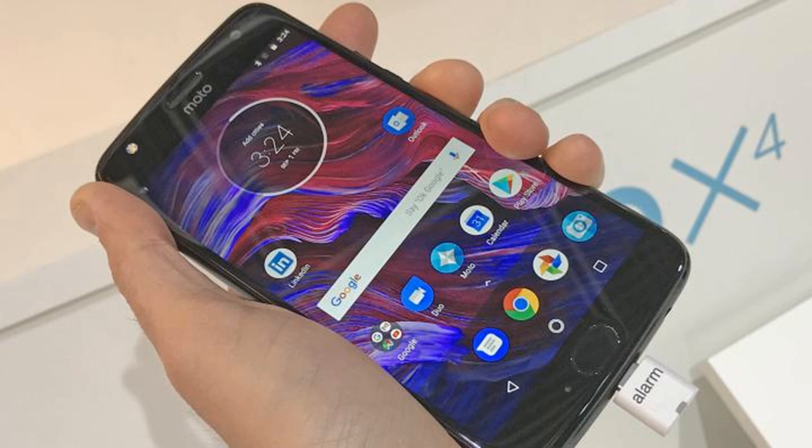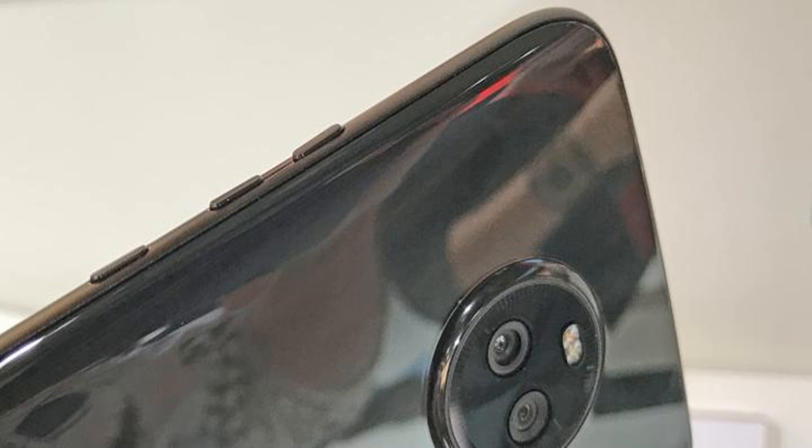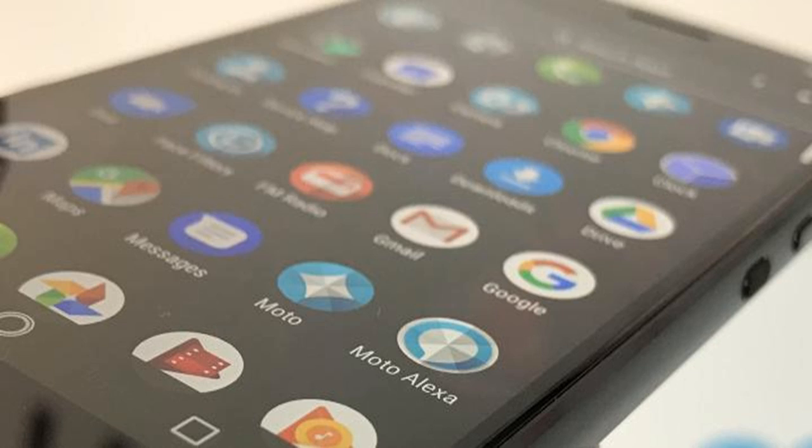You get a burst mode on board too, which is handy when shooting an active subject. Meanwhile, a new depth of field setting adds some background blur to your snaps to make your subject stand out when desired. This seemed to be a bit wonky in our hands-on time, producing very artificial results, although it was difficult to properly test as the phone was tethered. There's also a panorama mode, manual controls and a few other camera features, while you can shoot up to 4K resolution video.